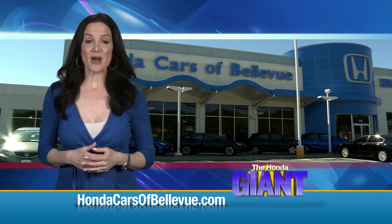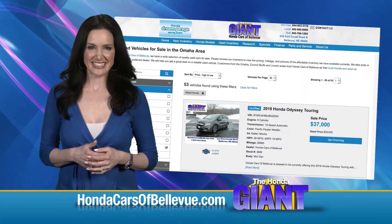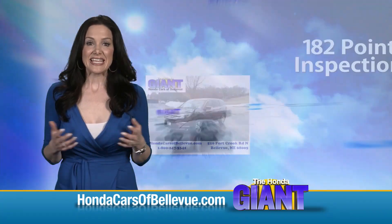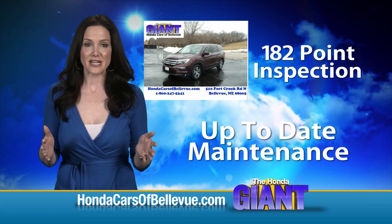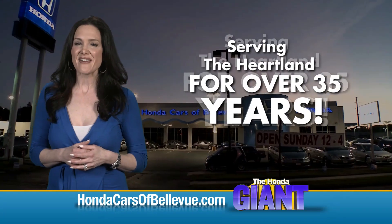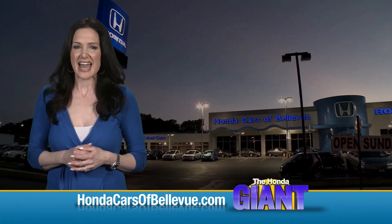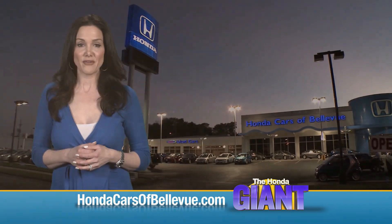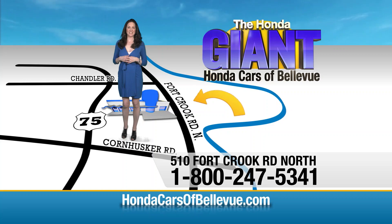Thanks Brian. For Nebraska's largest selection of Honda certified pre-owned vehicles, go to hondacarsofbellevue.com. Each has passed a rigorous 182-point inspection, is up-to-date on maintenance, and comes with a Carfax history report. Serving the heartland for over 35 years, one happy Honda customer at a time. Honda Cars of Bellevue — one small step off Kennedy Freeway, one giant Honda savings store.